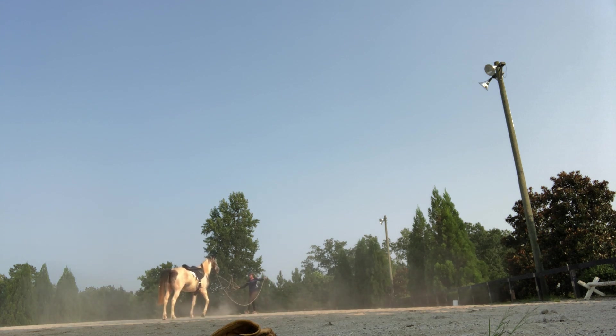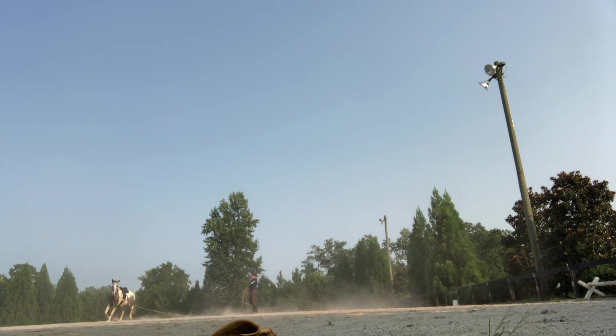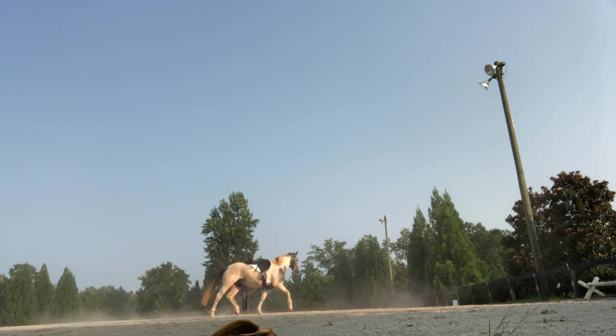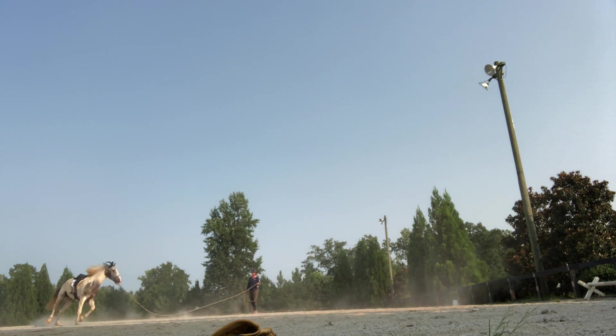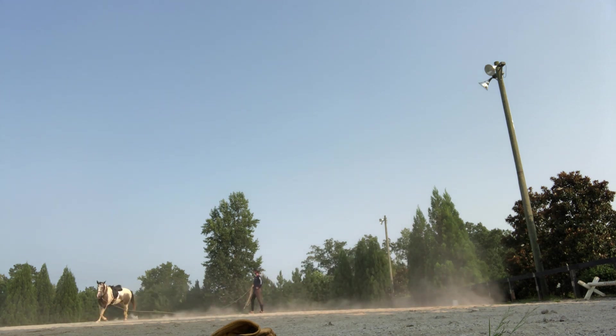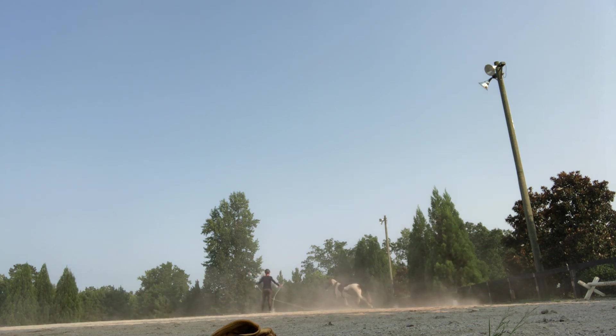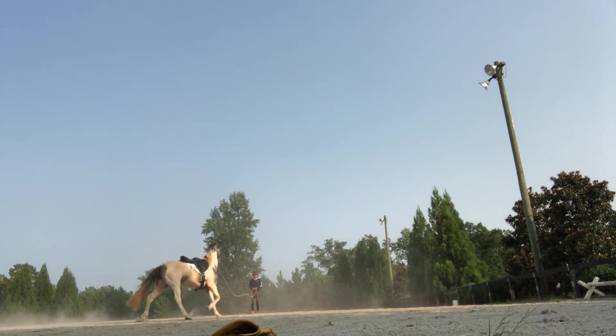We're going to change directions. Asking him to canter — he's just a little distracted, you can see he's cross-cantering. I'm going to ask for the canter again. That time he was pretty good. So anytime I cue him to canter, I'm pointing and then I give a smooch. That can transfer — then when I'm riding, he'll hear me smooch and he'll canter. At least that's the theory.